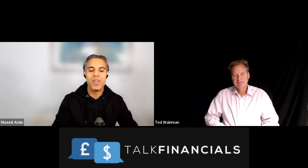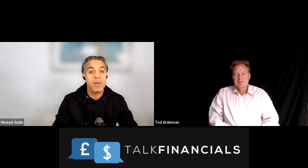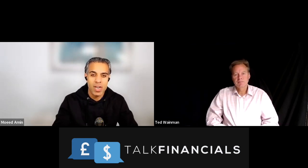Hello, welcome everyone to another financial analysis video with myself, Moe Damin and Ted Wayman. The goal of these videos is to help improve your financial knowledge and acumen by learning how to analyze financial statements. We help you by analyzing the financial statements of famous companies.